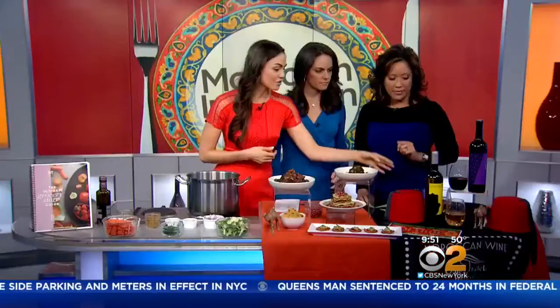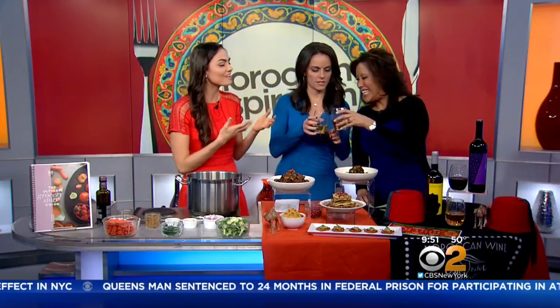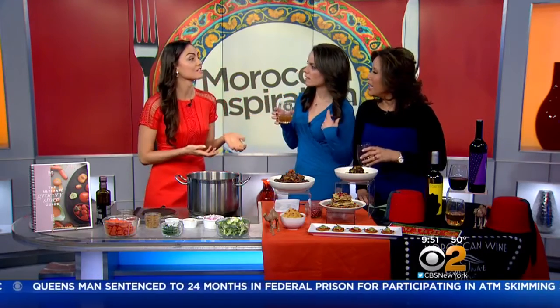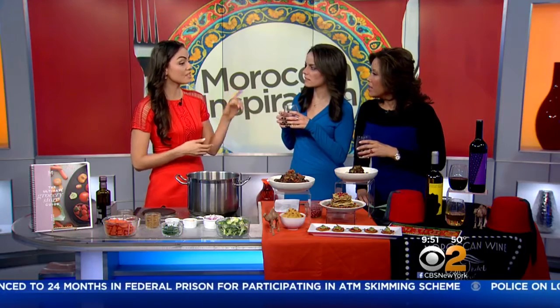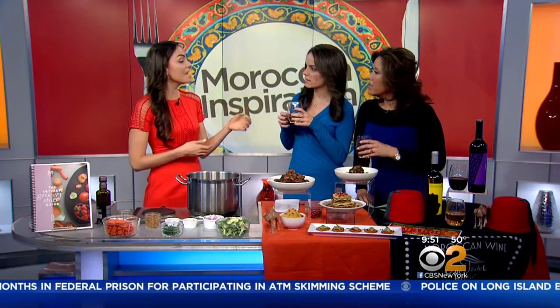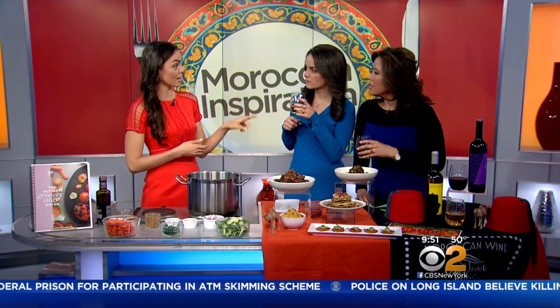Before we get cooking, I want to take you over here to try this. This is a Moroccan white wine. You don't usually think of wine with Morocco, but Morocco is actually the second largest producer of wine in the Arab world. This is a white wine from Ouled Talab, and it is made with the Farina grape, which is unique only to Morocco. It's a very interesting wine to have because it's something you're not going to get anywhere else.